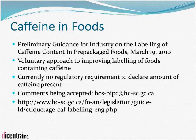There is an interim marketing authorization expanding the use of caffeine in some food products. If a product contains caffeine that has now been added and did not historically have caffeine added, then a statement to the effect of 'contains caffeine' must be placed on the principal display panel. This is voluntary labeling being encouraged on the food side. Comments are being accepted by the Food Directorate — if submitting by email, please put 'caffeine labeling' in the subject line.